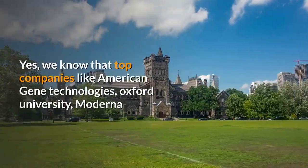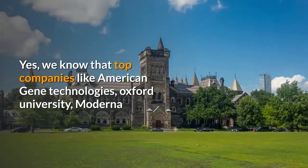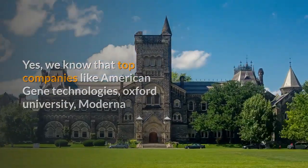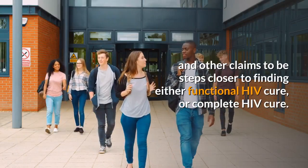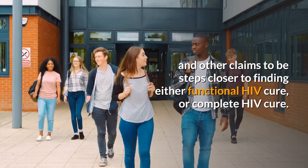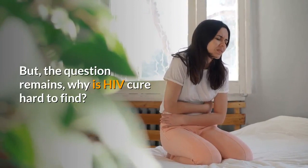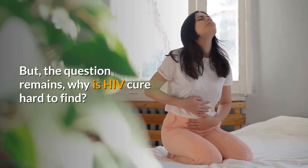We know that top companies like American Gene Technologies, Oxford University, Moderna, and others claim to be steps closer to finding either a functional HIV cure or a complete HIV cure. But the question remains: why is HIV cure hard to find?